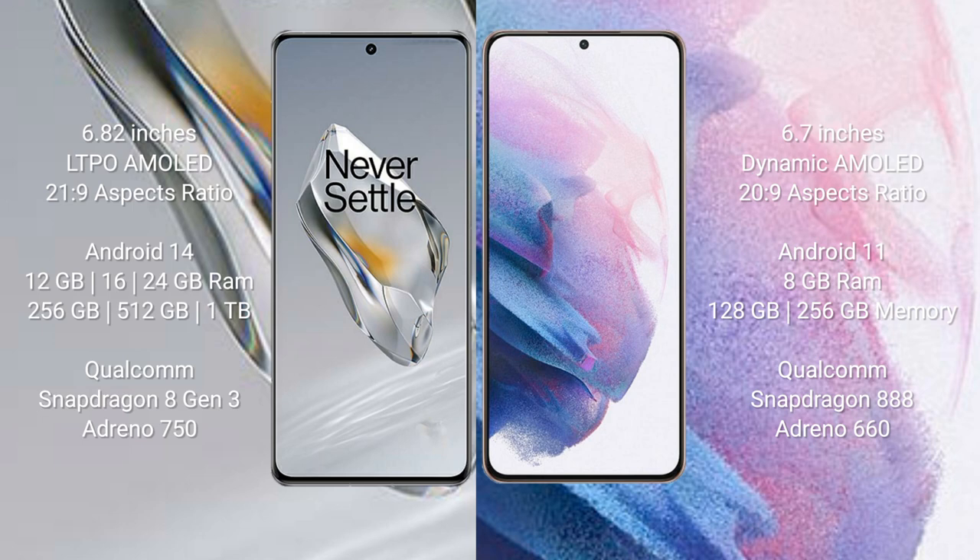The OnePlus 12 features a Qualcomm Snapdragon 8 Gen 3 processor with an AnTuTu score of around 750,000. The Samsung Galaxy S21 Plus comes with 8GB RAM and 128GB or 256GB internal storage, powered by a Qualcomm Snapdragon 888 processor with an AnTuTu score of around 660,000.